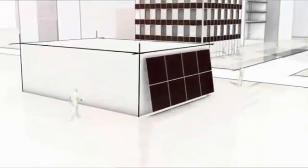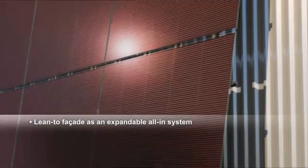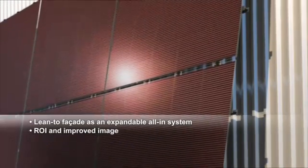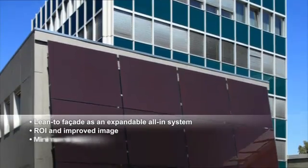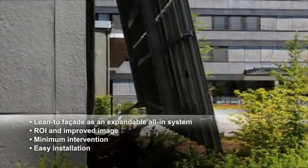The Shuko FSE3000 lean-to facade with ProSoul TF permits solar retrofitting as an expandable all-in system, linking financial returns to an image gain with minimum intervention in the building structure, as well as fast and simple installation.